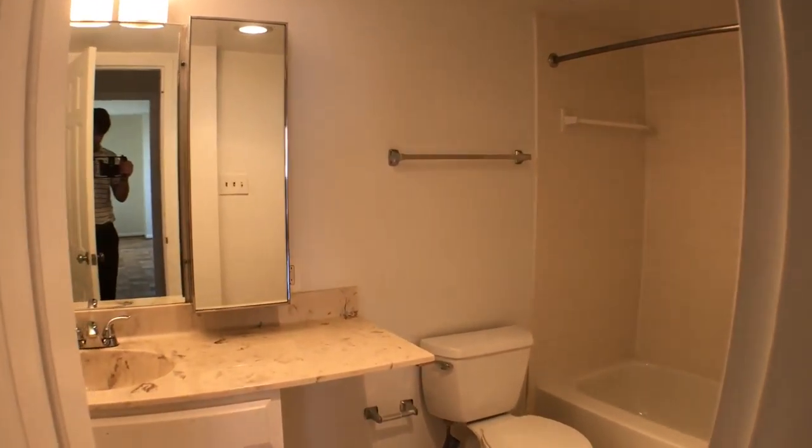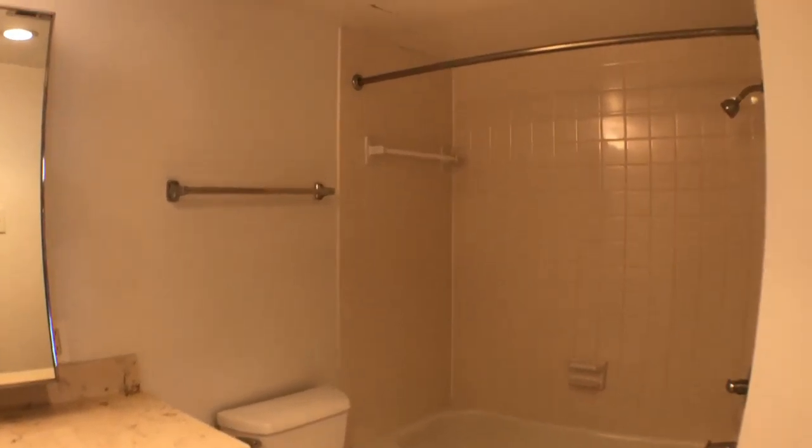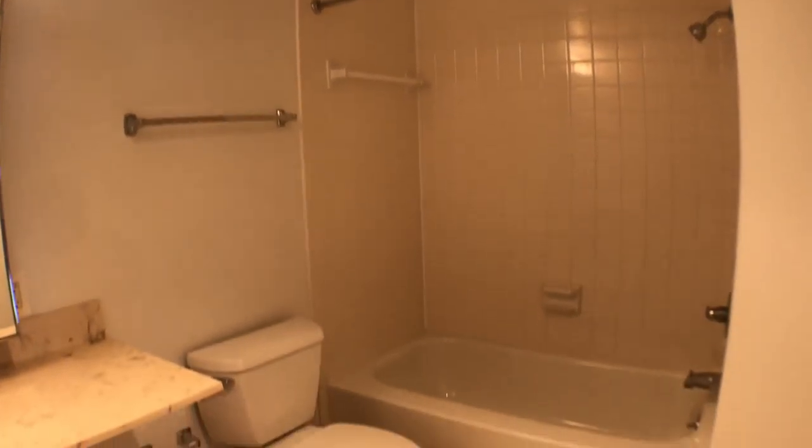We're going to make a left. You can see the sink, and over to a shower and tub.